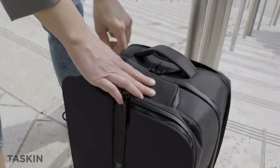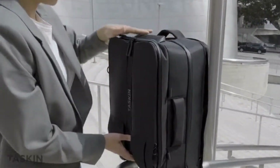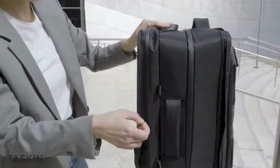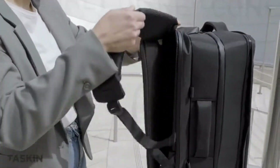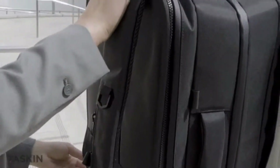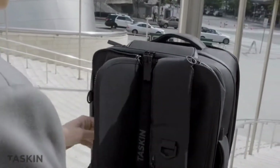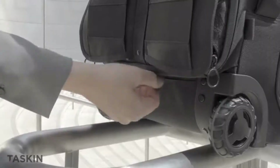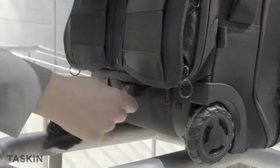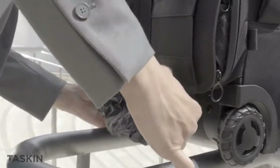Now you're all set to roll with the best, or switch to our stealth backpack straps. Our unique patent-pending design ensures the straps stay securely tucked away until you're ready to quickly retrieve them — guaranteed. We've even added wheel covers so you can keep the wheels from touching your clothes, because that's never a good look.